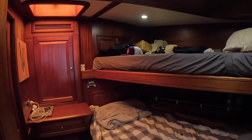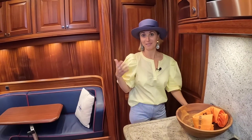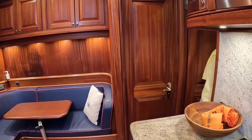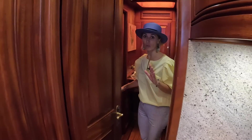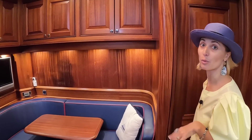It is set up for a crew of four, but two can totally run this boat. It has an en suite — we have a shower right there. All the same finishes. The whole boat is finished the same way, so the crew area has the same beautiful wood.